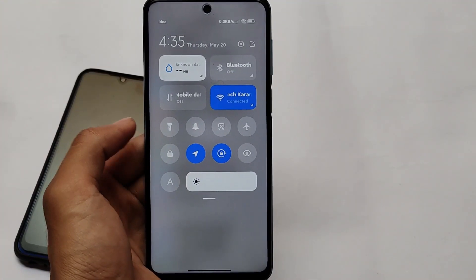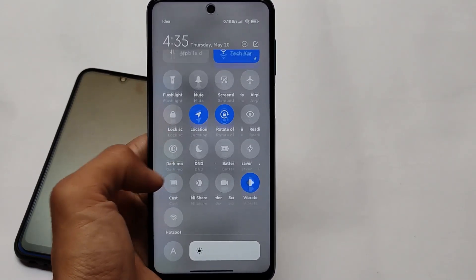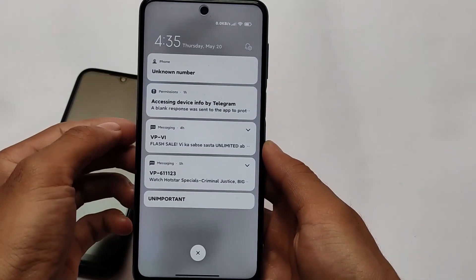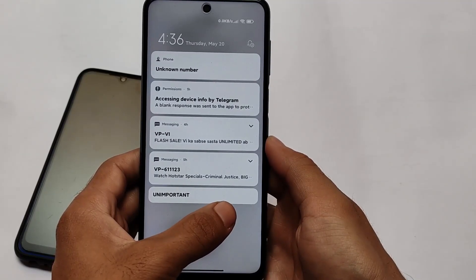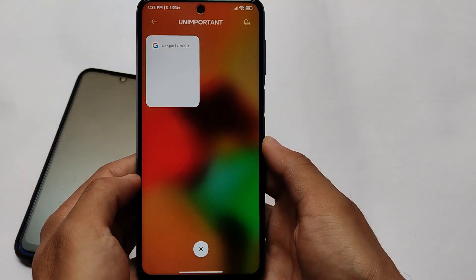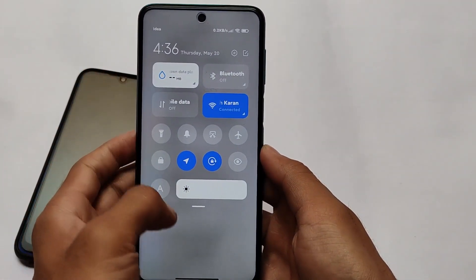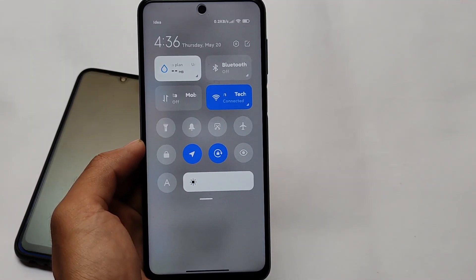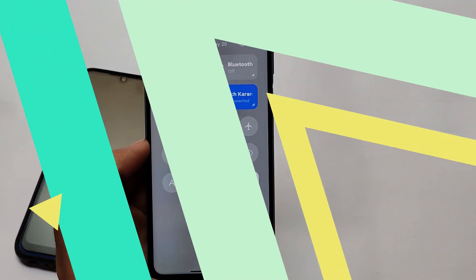Moving on, we have the Control Center with the usual tiles, and you can easily swipe between notifications and the Control Center. There are a lot more customization options here — for example, an unimportant folder option is available. But overall, most things are the same compared to previous builds.